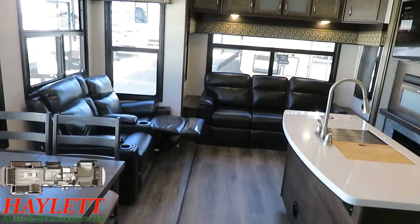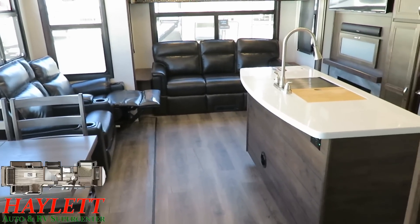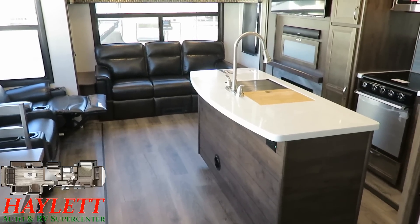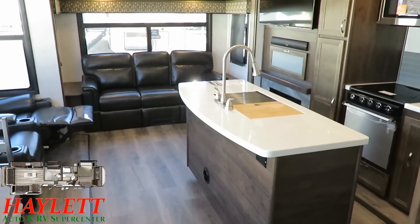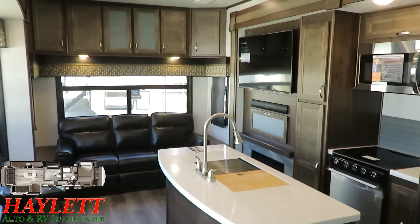Even though we call it a mid-bunk bonus room, the living space is the focus point. You're buying this one because it gives you a living room — it's not focused on a bunk space. Don't let the name fool you. The Open Range has the biggest, widest, largest, tallest living room of its kind, with a lot of neat little factors going along with that.